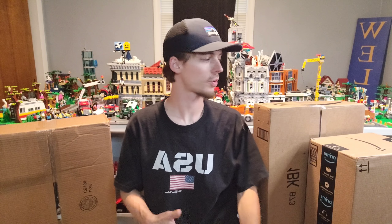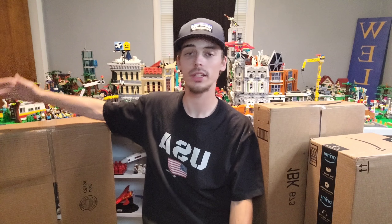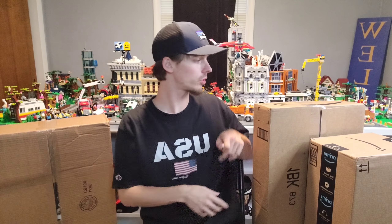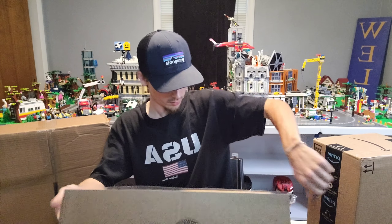Let's not waste any more time. Let's go ahead and start opening these up. I have an Amazon order right here — I got some sets that were on sale — and then I actually purchased a large LEGO order as well. These are both kind of equal, so we'll just go ahead and start over here on this Amazon order. Let's see what we got here.